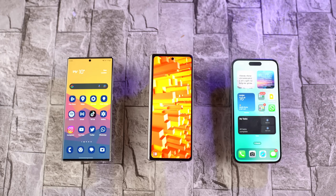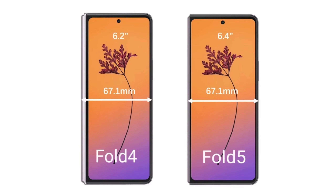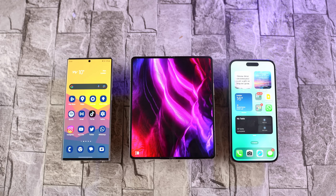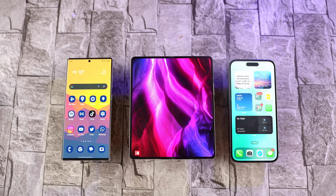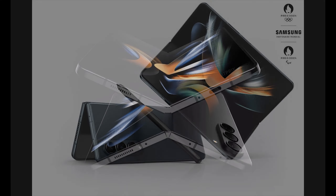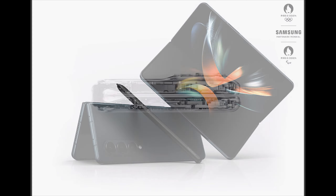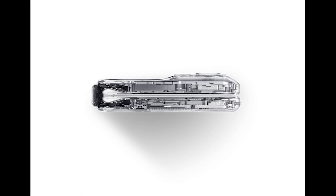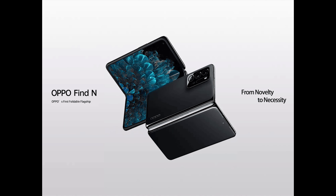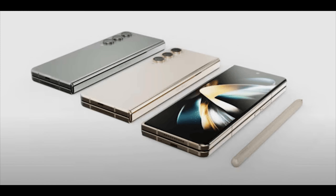Judging by the leaks we have seen so far, the Galaxy Z Fold 5 will be a very minor upgrade over its predecessor, and this has not gone down well with Samsung employees, per a fresh rumor. The Galaxy Z Fold 4 might be one of the best foldable phones around, but now that more players have entered the market, it's hard not to wish for an even better phone. Unfortunately, the Fold 5 might not deliver in this regard.